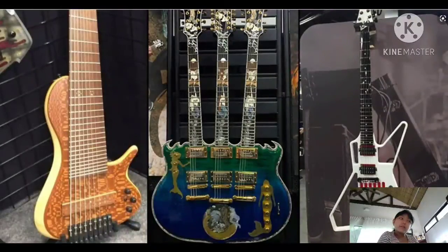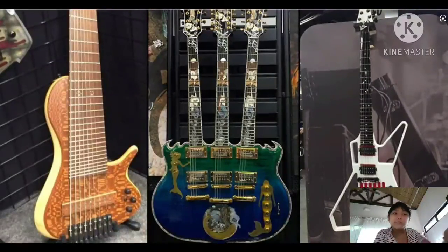I like the second guitar the most, guys. What guitar do you like? Write it down in the comments below. If you liked this video, don't forget to like and subscribe. Bye!